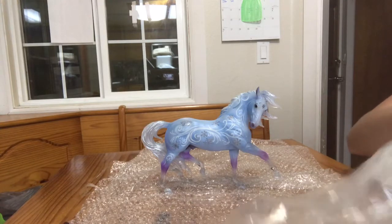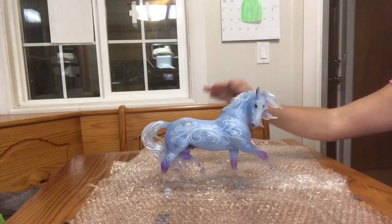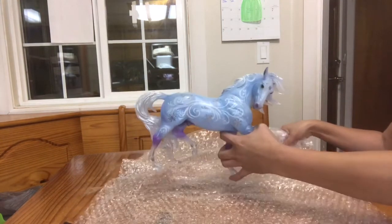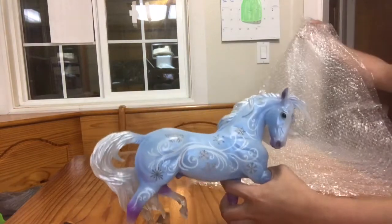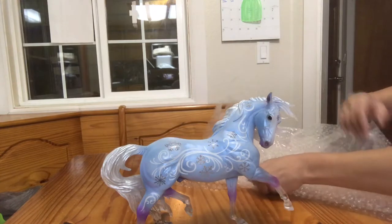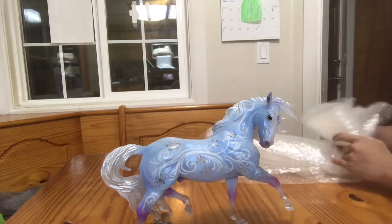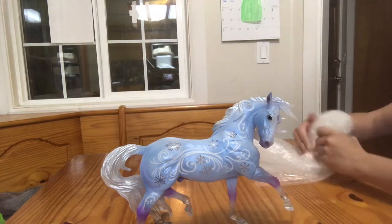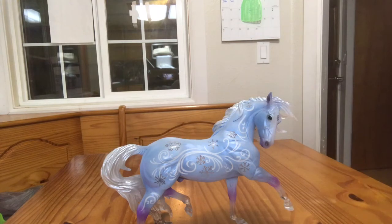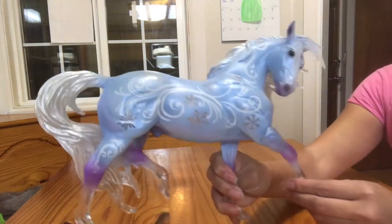He is a clearware decorator. Briar also did a clearware on this mold, which was the Esprit mold sculpted by Kathleen Moody, for BriarFest 2016 — the Samba Surprise — who was released in a few different colors. One of them was a clearware decorator, and I believe there were 149 of the glossy clearware decorator for the BriarFest Blusher Roan, and 349 of the matte. That was the rare color for the Samba Surprise.